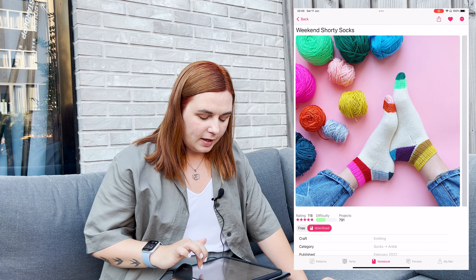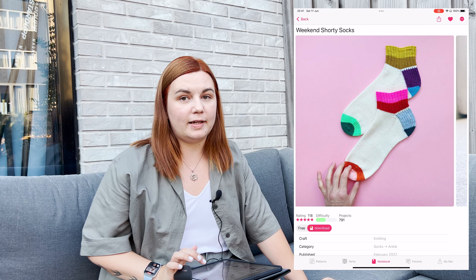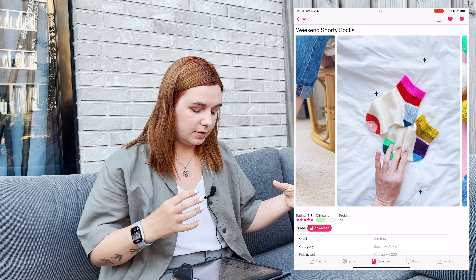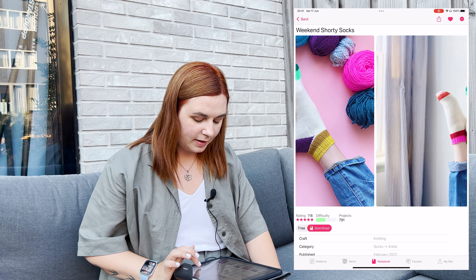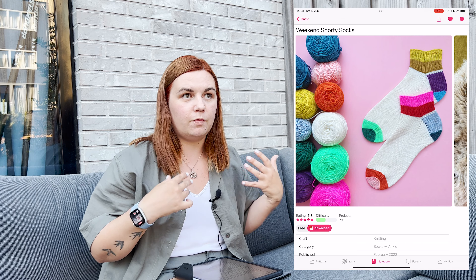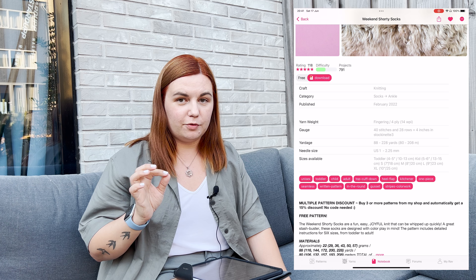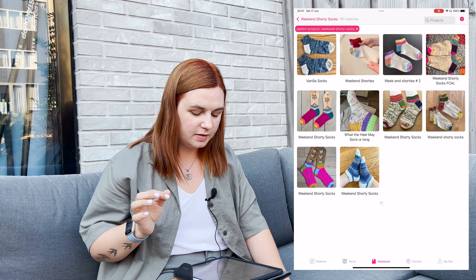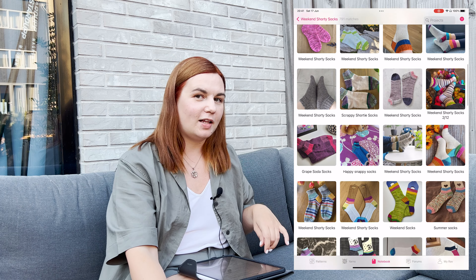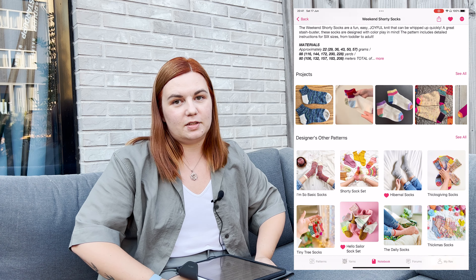The first one I would like to show you is Weekend Shorty Socks. They are very simple summer socks, designed by Summerly. I like the colors and I like that the sock construction here is very simple, but because of the colors they look amazing. They are also short, so you can knit them now and wear them during the summer using cotton yarn. I'll definitely knit a pair to wear with sneakers and cropped jeans. It's a free pattern available on Ravelry — I highly recommend this one.